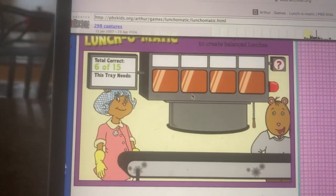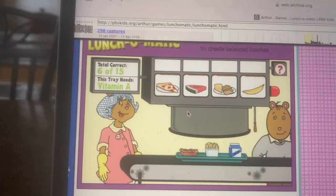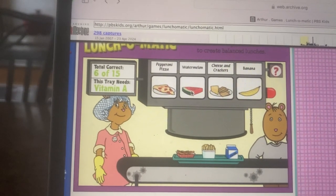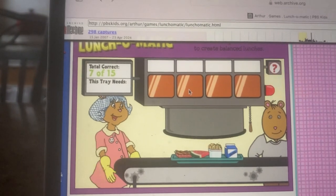Here comes the next tray. What do we need now? Something with vitamin A for good eyes and strong bones. You did it!